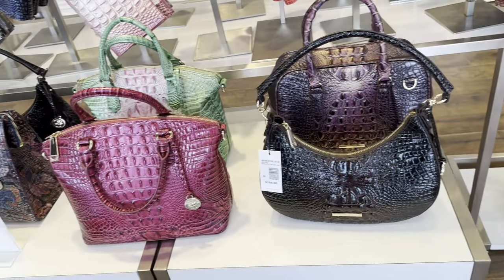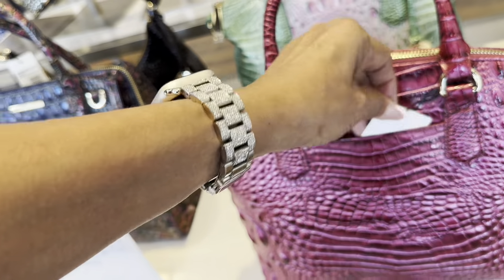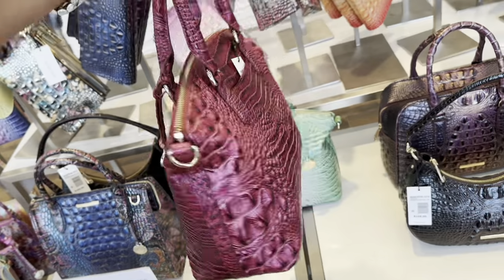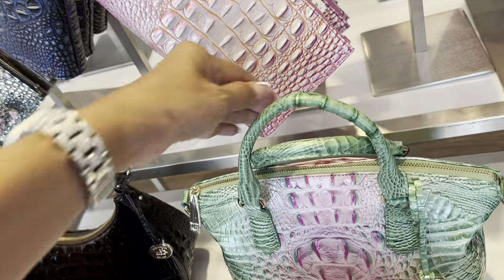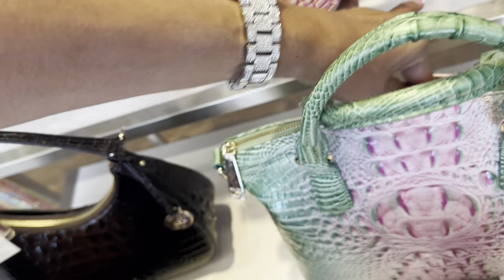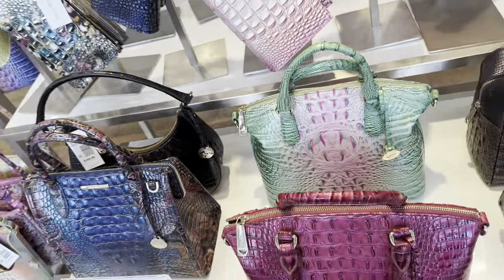This one is $169. I like this pink one — it's a nice, ready for summer. This one is $199 — nice size, not too big, not too small. Let me see if this one is the same price. Okay, this one is $189. Pretty!